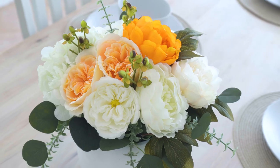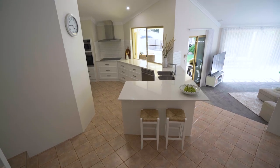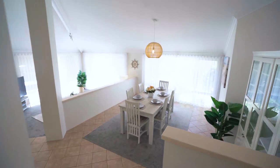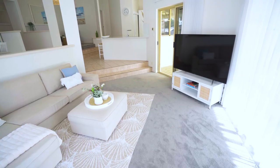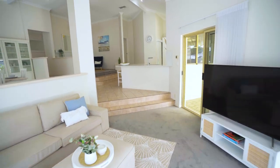Inside the home is filled with wonderful natural light. There are vast open plan living areas as well as separate entertaining zones. Split level living and soaring rake ceilings add to the home's irresistible appeal.